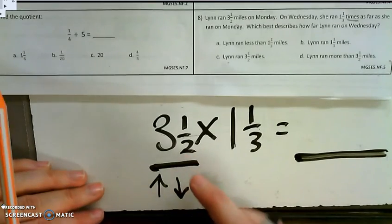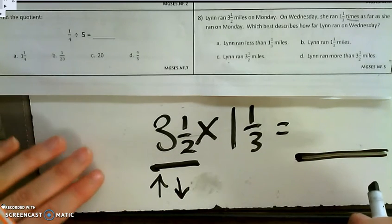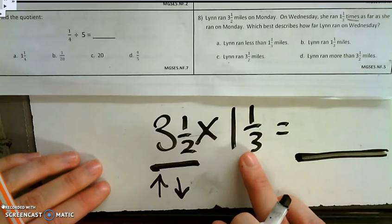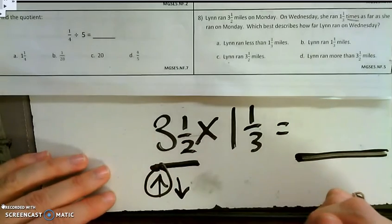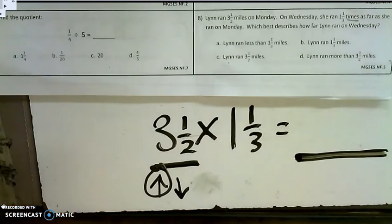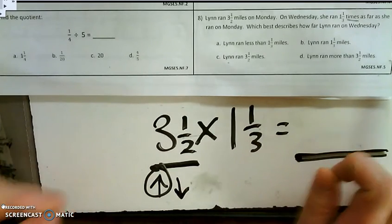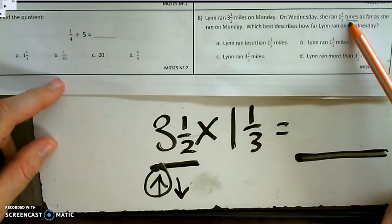So now I have to ask myself, is the value of 3.5 going to increase or decrease? Remember in class, when we talked about the growing and shrinking potions, what did we say about mixed numbers? Mixed numbers are greater than 1. Any number greater than 1, when multiplied, is going to cause that number to get bigger — it's going to increase in value. So because 1 and 1.3 is greater than 1, we're going to increase the value of 3.5.